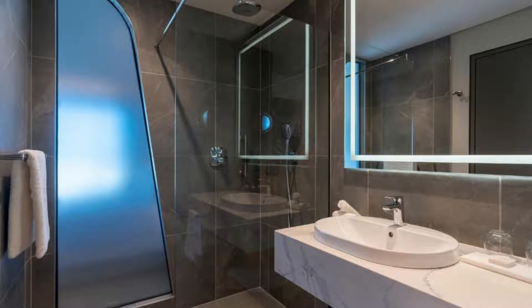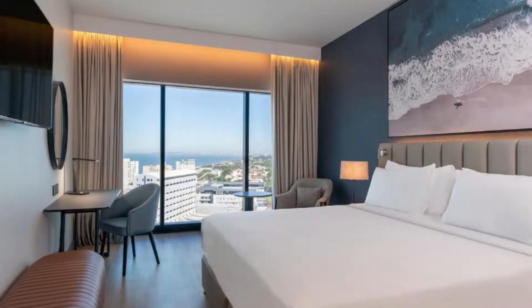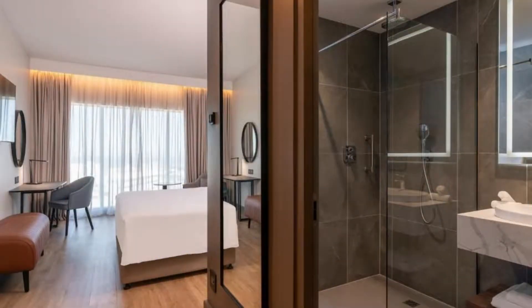Radisson Blue Hotel, Durban Umlanga offers certain rooms with sea views, and every room is equipped with a coffee machine.